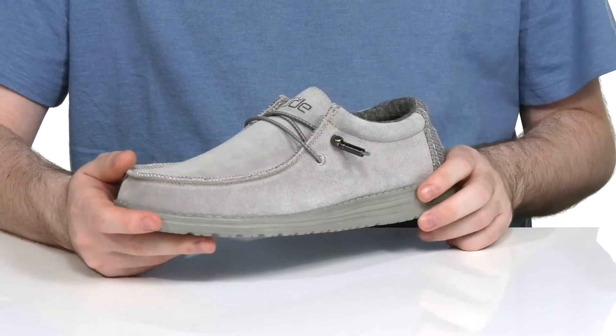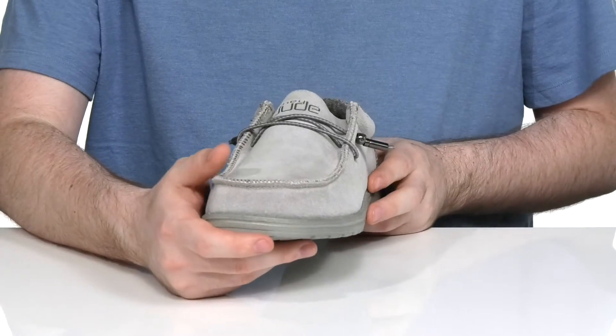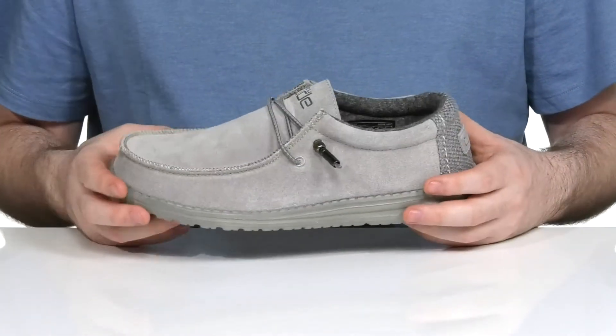This low-cut chukka style has a suede upper with some stitch detailing adding lots of appeal, with an elastic band across the forefoot to give you a secure fit.